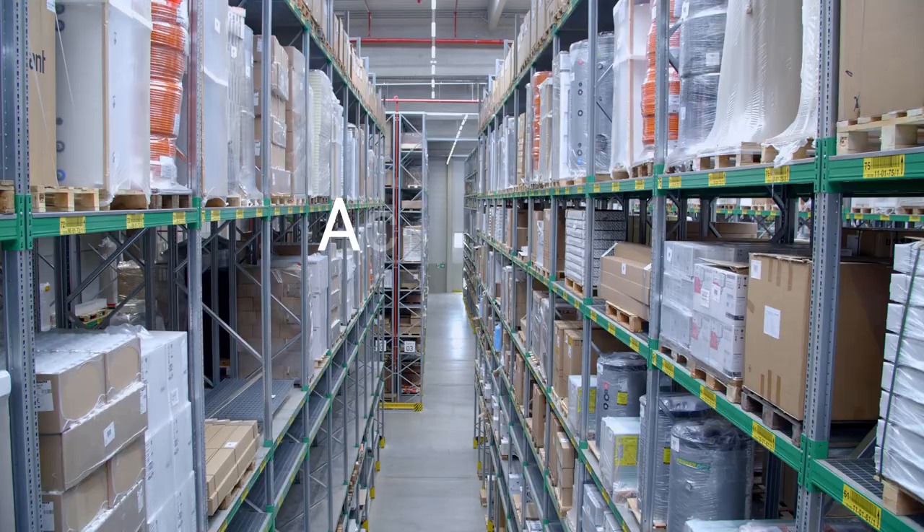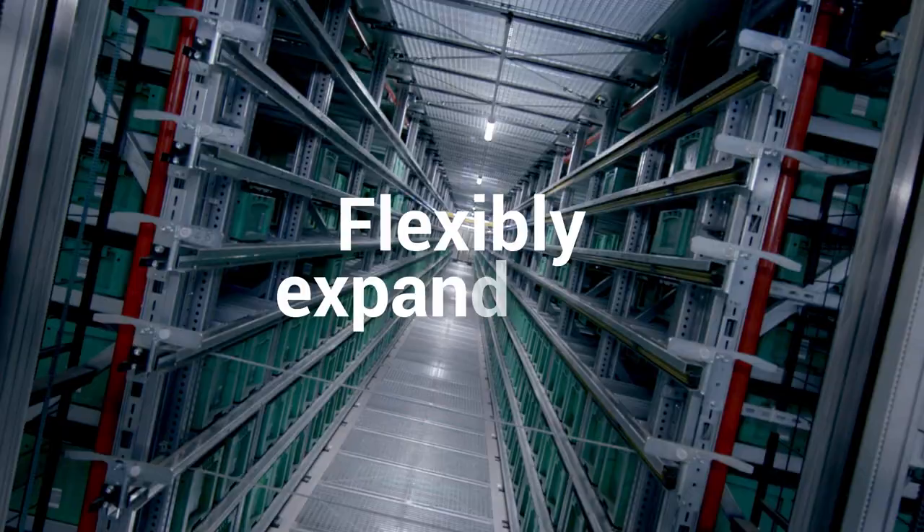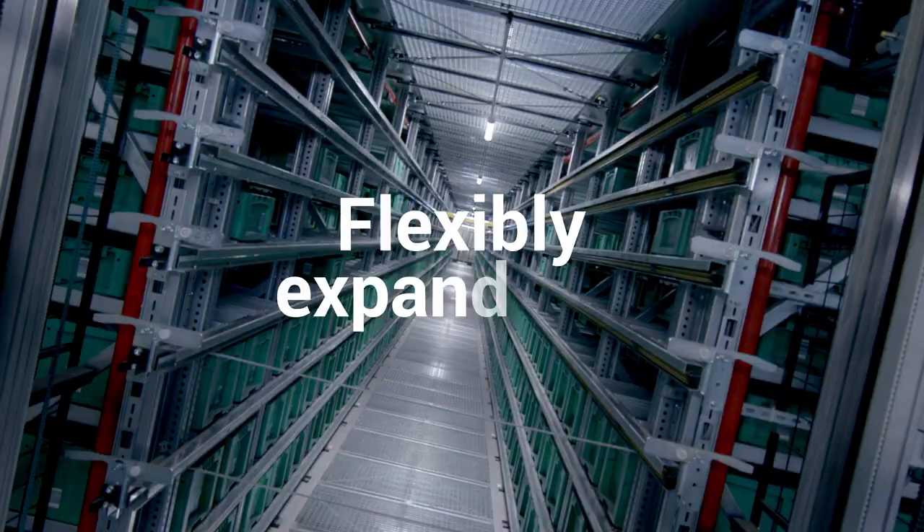We were able to make a big leap forward with the new building and the conversion to modern storage and conveyor technology. We're talking about a quantum leap forward here, and due to the flexibility that we have created, as well as the possibilities of using additional shuttles for further growth, we're also very well positioned for the future in terms of logistics processes at Reißer. I'd say we're now playing in the Champions League, and Gebhardt, our partner company — we need someone like that.